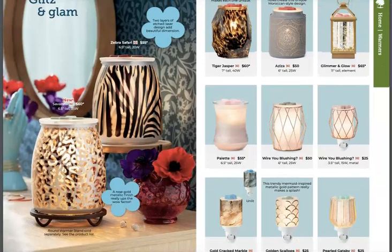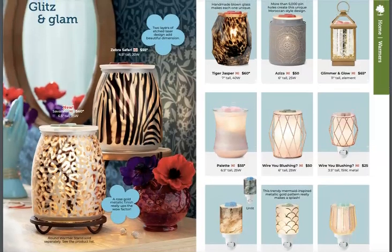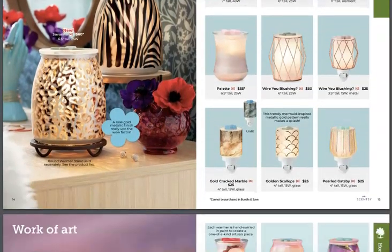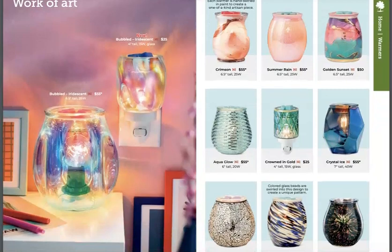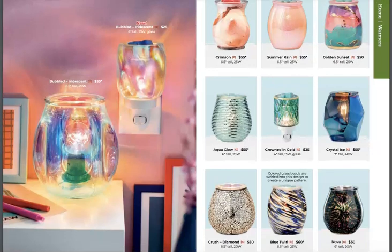Look at the Zebra Safari and the Savannah — I like those 3D type effects, those are super cool. The ones on the right are all coming back. I love that Glimmer and Glow — that was a very big seller in the last catalog and I'd venture to guess it still might be. Bubbled Iridescent was in the big catalog and still is, and now there's a matching mini. That's cute!